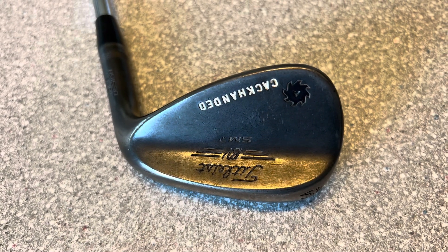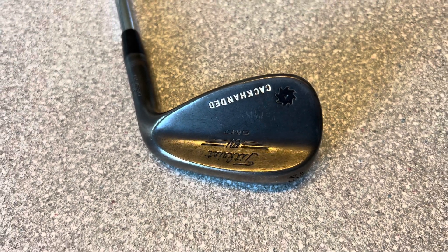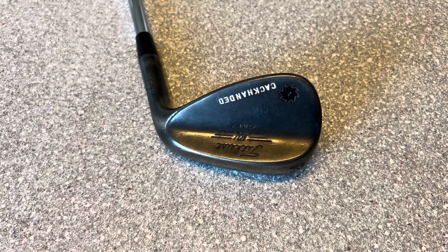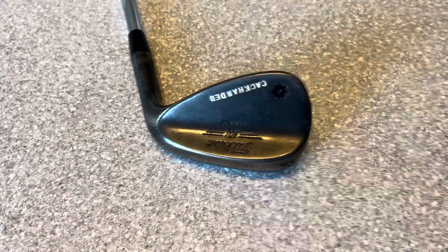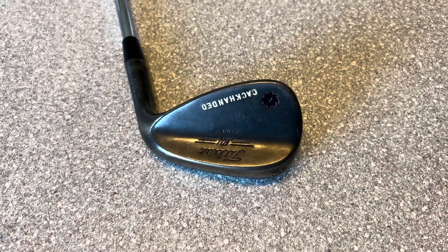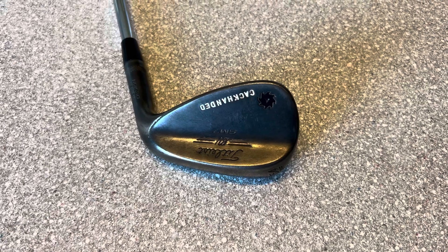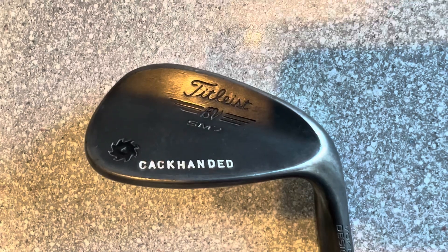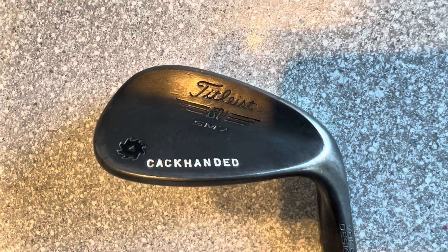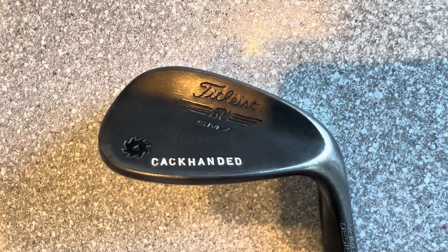My second most lofted club in the bag is a 54 degree SM7 Vokey wedge in the black nickel finish. It's in the F grind — the fine grind — with 14 degrees of bounce. I've had this in the bag all year, and I really like the look and the flight I get off this 54 degree wedge. I've had it stamped by Titleist with 'cack-handed,' a reference to when I used to chip cack-handed and play some of those short shots with my left hand below my right.